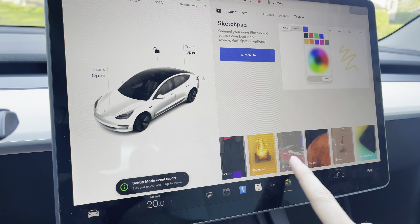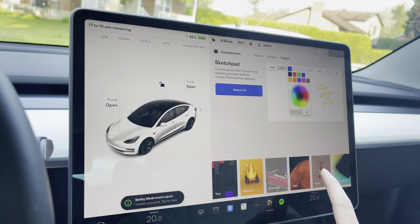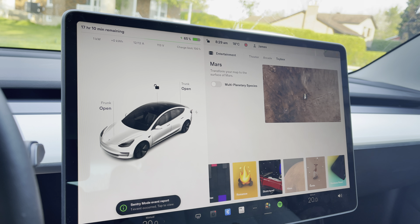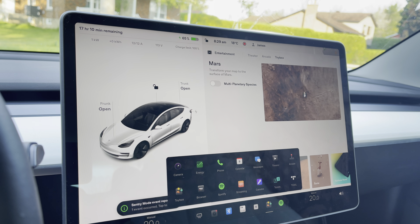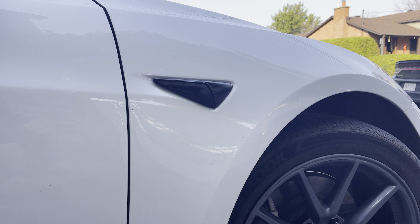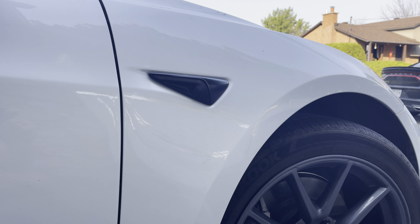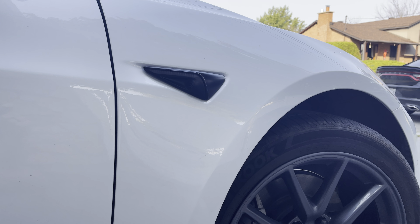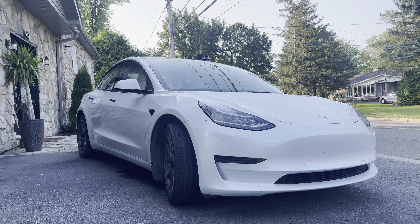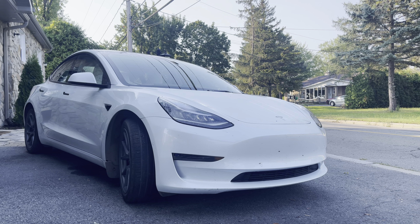Before we get in and drive the car, I want to mention sentry mode. If you've ever walked too close to a Tesla and noticed the lights flash, you're being recorded by sentry mode. It has sensors and cameras all around the car, so the driver can come back and observe what happened. It's a good anti-theft feature, and most people know that Teslas have sentry mode.